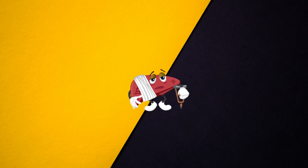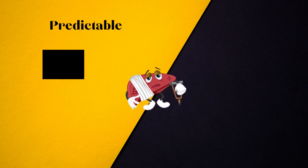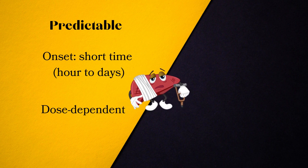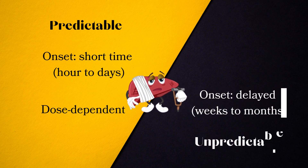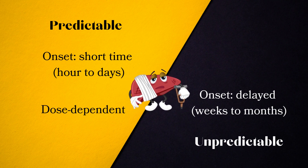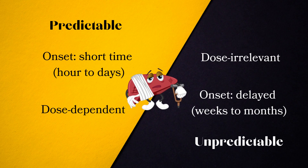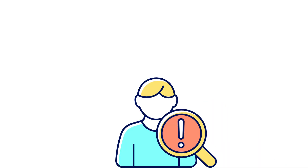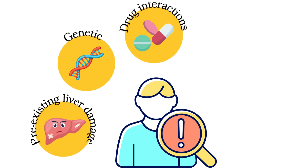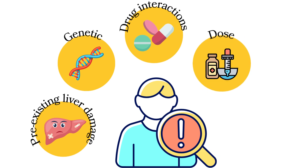Drugs such as paracetamol can cause predictable liver damage in a short time and are usually dose dependent. Medications causing unpredictable liver damage have an average delay of one to two months, or a long delay period of one year, and are generally irrelevant of the dose. The incidence of hepatotoxicity depends on various underlying factors, including the presence of existing liver disease, genetic factors, taking concomitant hepatotoxic drugs, and dosage and duration.